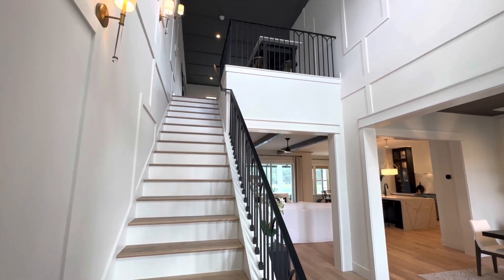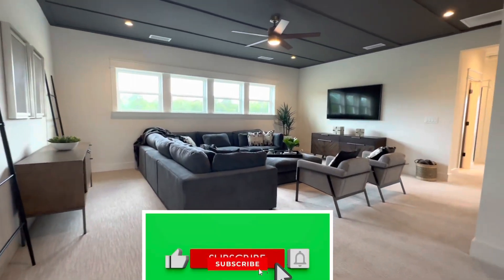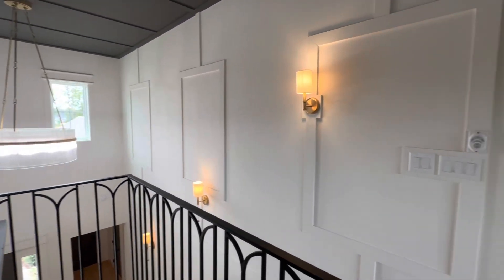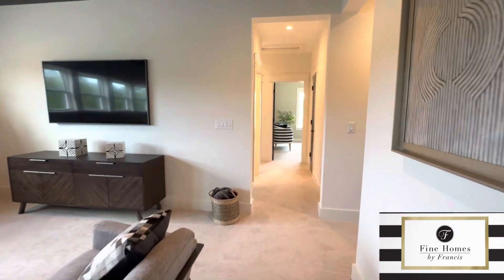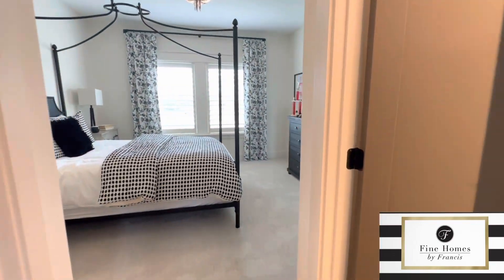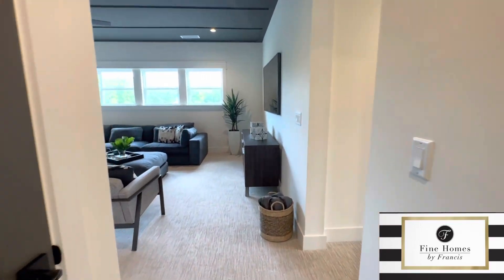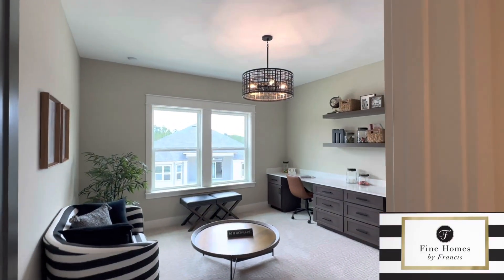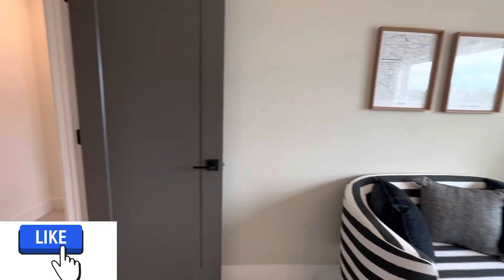Can you see this floor plan working for your family? If you're loving this video, please like and subscribe! Upstairs features a generous three bedrooms and two full bathrooms, with one bedroom having its own en suite. You also have the option of adding an additional bathroom upstairs so every bedroom can have its own bathroom — always helpful for eliminating arguments! You can also expand the loft to include a balcony if that interests you.